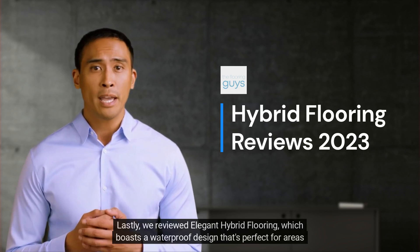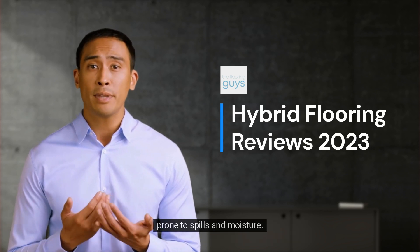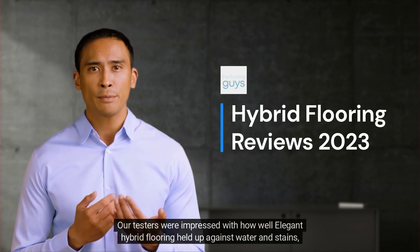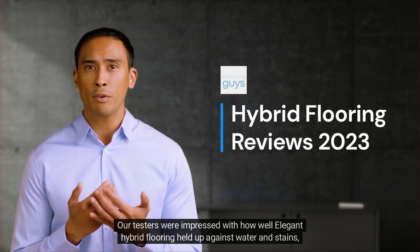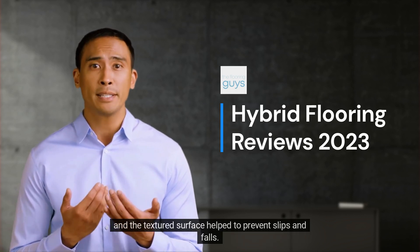Lastly, we reviewed Elegant Hybrid Flooring, which boasts a waterproof design that's perfect for areas prone to spills and moisture. Our testers were impressed with how well Elegant Hybrid Flooring held up against water and stains, and the textured surface helped to prevent slips and falls.